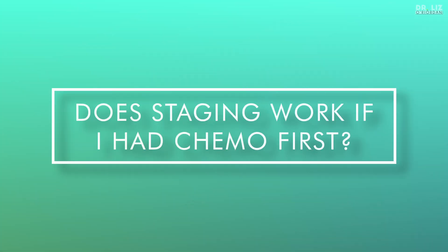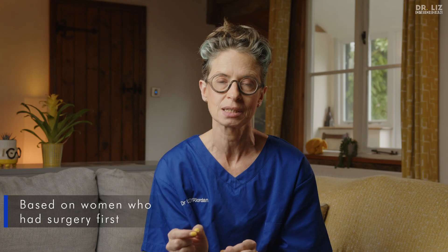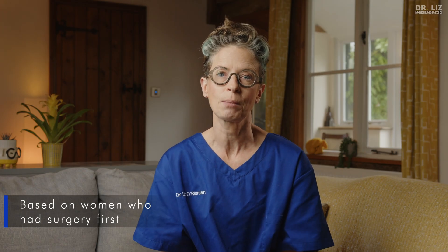Does staging still work if you had chemo first? Sadly, no, it doesn't. That's because all the staging data is based on trials of women who had surgery first. If you had chemotherapy upfront, there's a good chance that your cancer might have shrunk completely and that any disease in your lymph nodes might have vanished. And there is no way of knowing accurately how large your cancer was, as some cancers do end up being larger than the tumour seen on an ultrasound scan or a mammogram. And we don't know whether your lymph nodes were microscopically involved at the beginning before you started treatment.